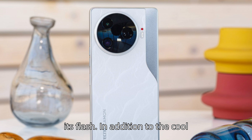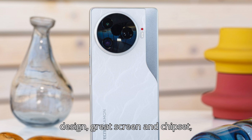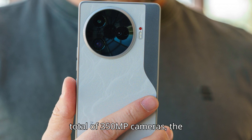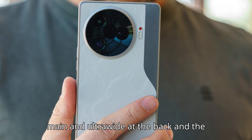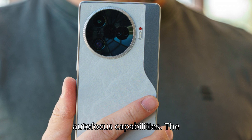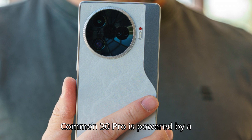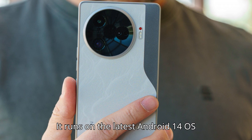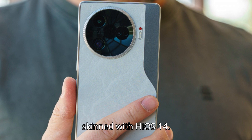In addition to the cool design, great screen and chipset, the Tecno Camon 30 Pro also offers a total of 350MP cameras — the main and ultrawide at the back and the selfie cam on the front — all of them with autofocus capabilities. The Camon 30 Pro is powered by a 5000mAh battery with 70W fast-charging support, and it runs on the latest Android 14 OS skinned with HiOS 14.